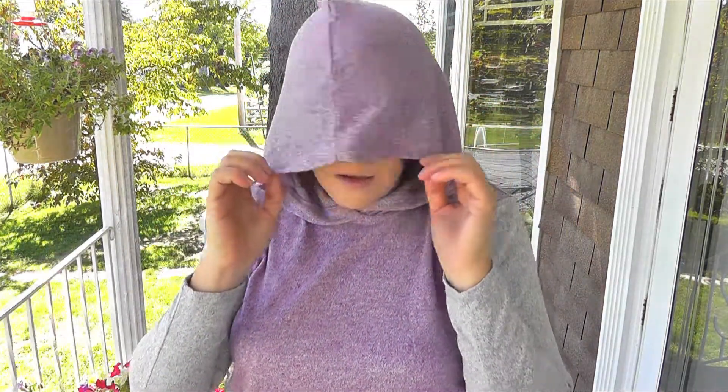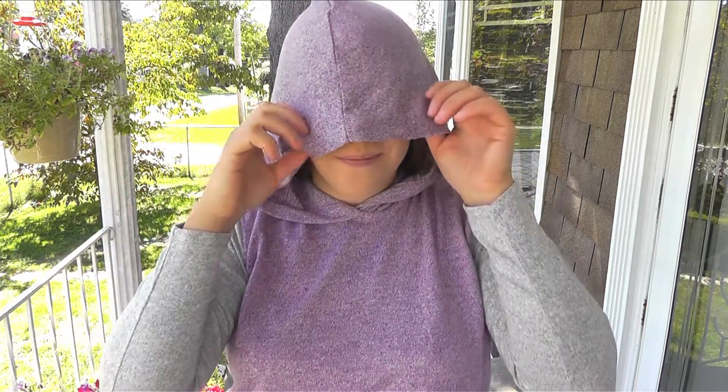I don't think I've actually used the hood, but cool. It is a big hood. I'm not sure how they expect you to use this hood.